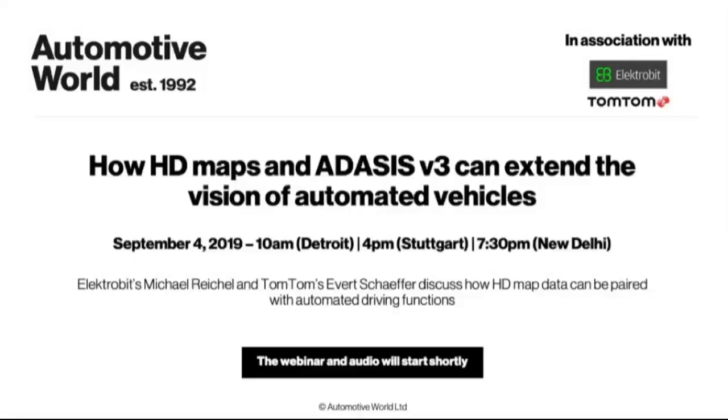Hello everybody, welcome to Automotive World. I'm Martin Kahl, the editor of Automotive World, and I'll be moderating today's session. Thanks for joining us for this webinar on the topic of HD mapping and autonomous vehicles. Today we're going to hear from ElectroBit's Michael Reichel and TomTom's Everett Sheffer, who will discuss how HD map data can be paired with automated driving functions.